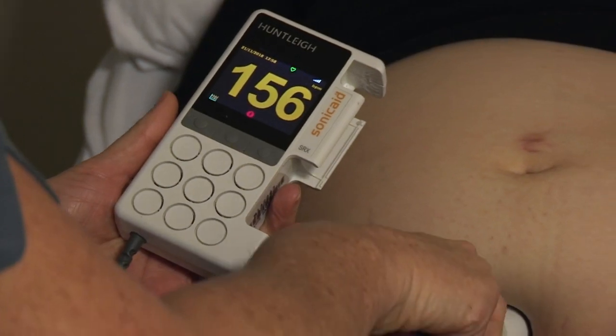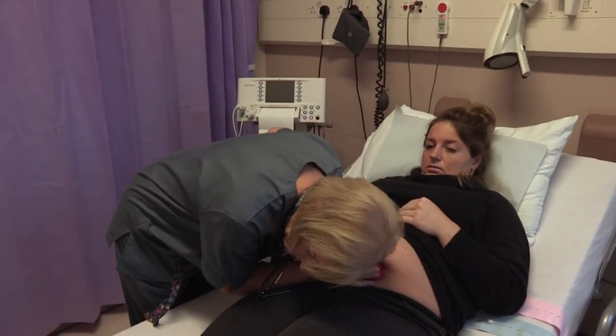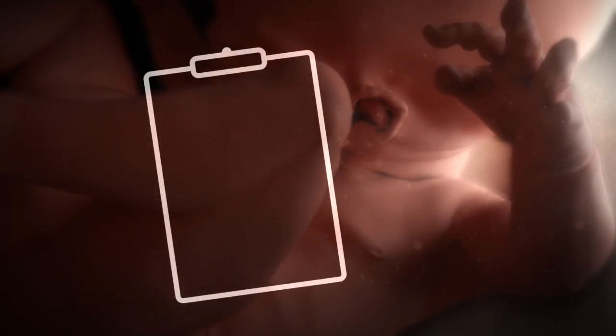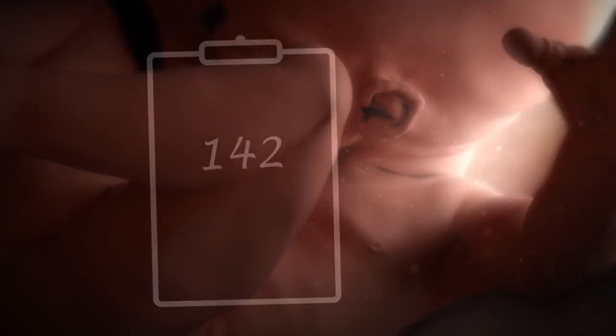I've been having a bit of reduced movement and I'm due in a week's time, so it's just a check-up really, just to make sure everything's fine. Millions of women throughout the world are monitored by auscultation, and the traditional teaching has been to listen to the baby and write a rate. But this traditional practice is prone to significant error and may not represent the baseline rate.